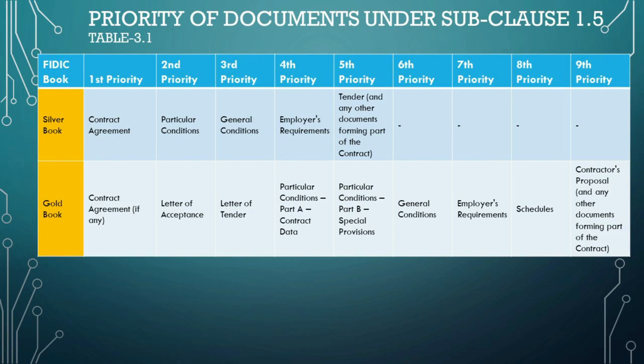For the Silver Book, the order is as follows. The first priority is the contract agreement — the primary legal instrument embodying all terms and conditions. At second priority, we find the particular conditions, which modify the standard FIDIC terms for the specific project. The third priority features the general conditions — the default FIDIC terms applicable to the contract. Fourth priority is employer's requirements, detailing the technical and functional specifications. The fifth priority lists the tender along with any other documents forming part of the contract. Notably, the Silver Book does not specify documents for the sixth to ninth priorities.